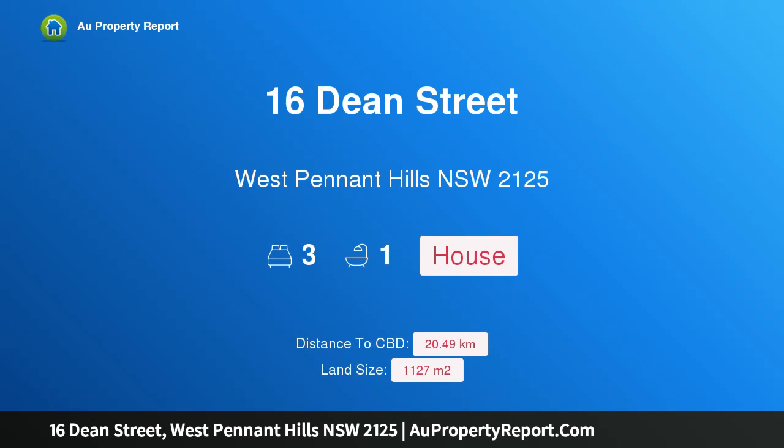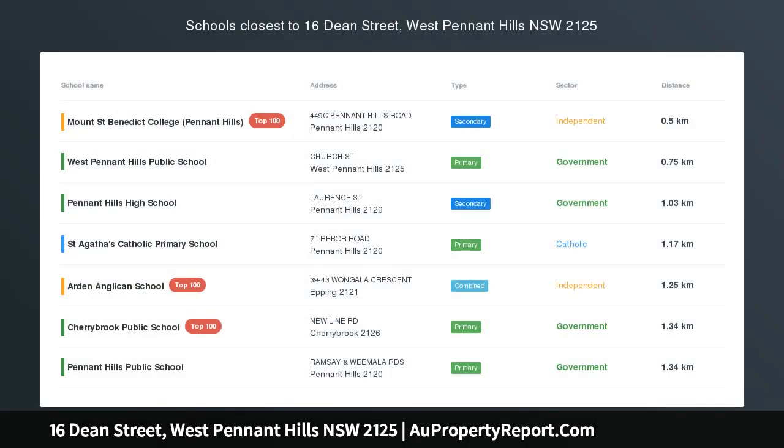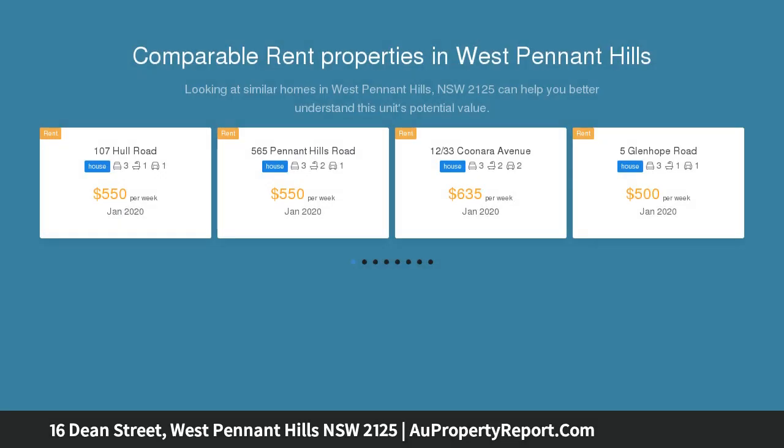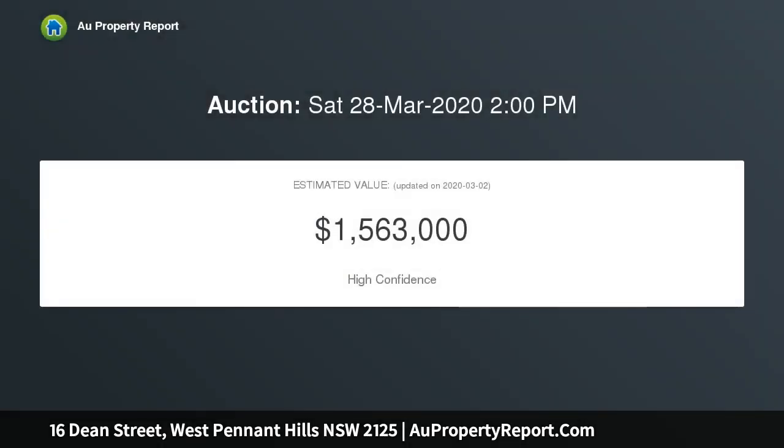Hi, I am glad to introduce property 16 Dean Street West, Pennant Hills, New South Wales 2125. Unlimited opportunities — 1127 sqm, a magnificent parcel of real estate that provides a tremendous opportunity for a wide range of purposes. One of the best blocks in the area, approximately 1127 sqm of near perfect land enjoying a frontage of just over 17 meters.